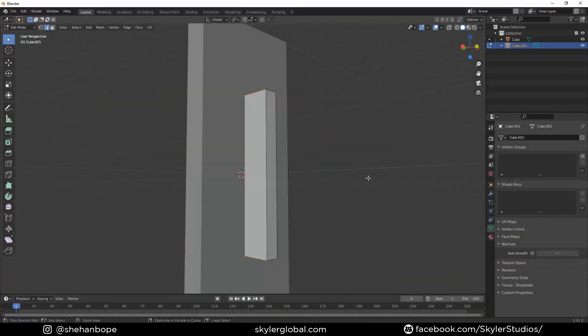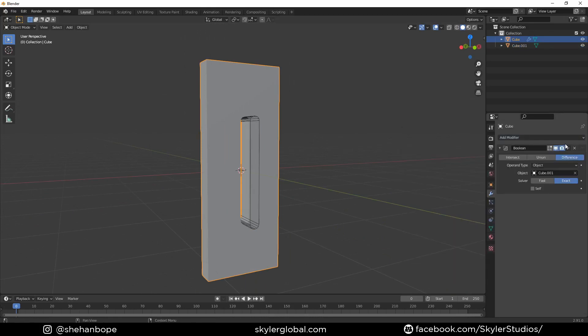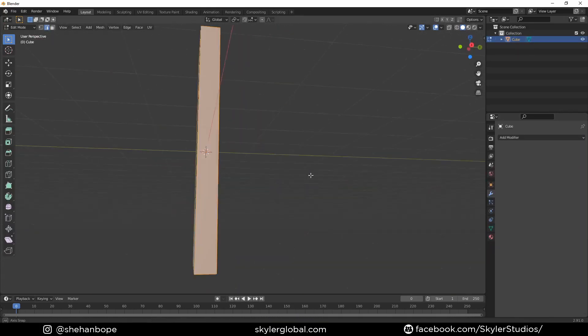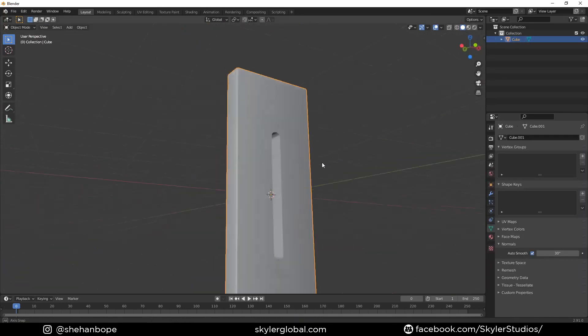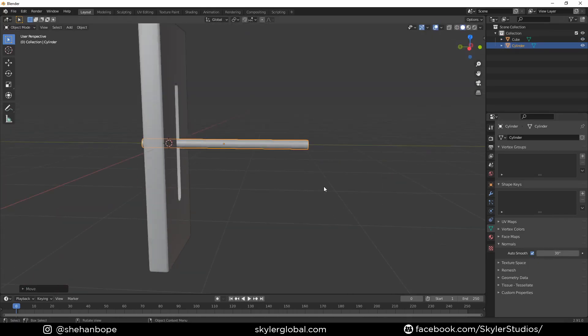For this I'm going to scale two cubes and use a boolean modifier to cut out a hole in the middle of the mesh, delete the other mesh, bevel the edges, and create this contraption.